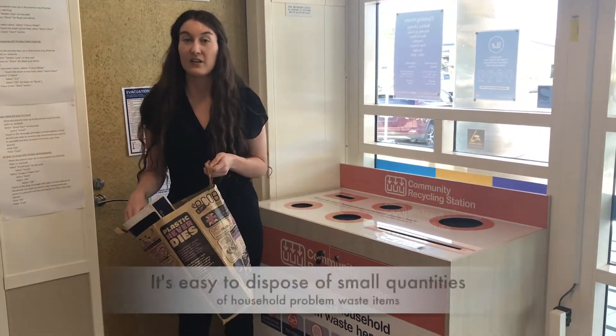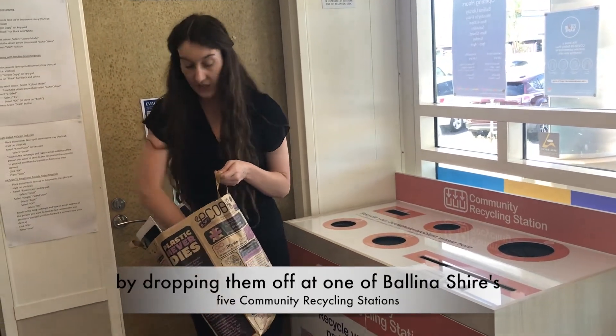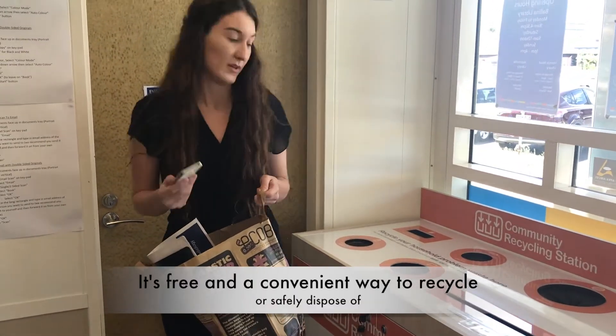Hi, here at Valner Library I find it's really easy to dispose of all my household items at the Kimandoo recycling station. Such as my batteries and my phone, I can easily come in here and dispose them in a safe environment.